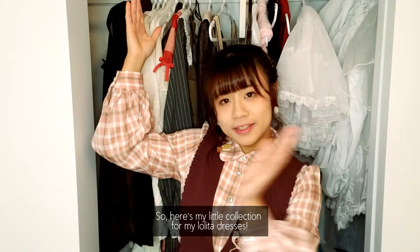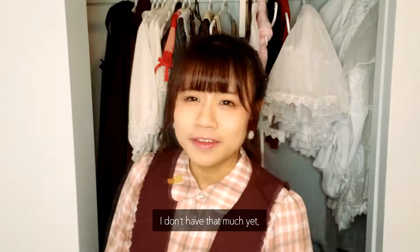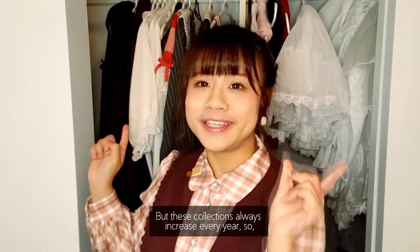Here's my little collection of Lolita dresses! I didn't have that many yet, but these collections always increase every year. So maybe we'll make another video next year or the year after.